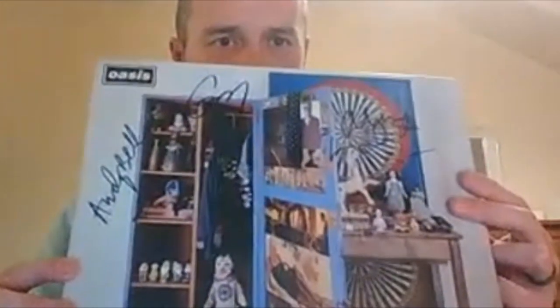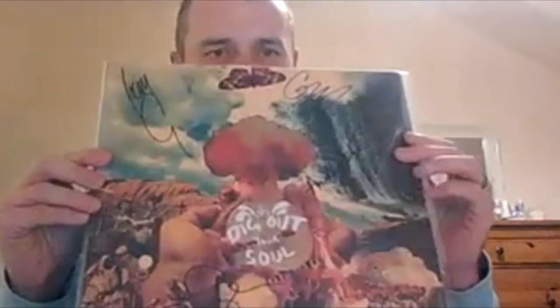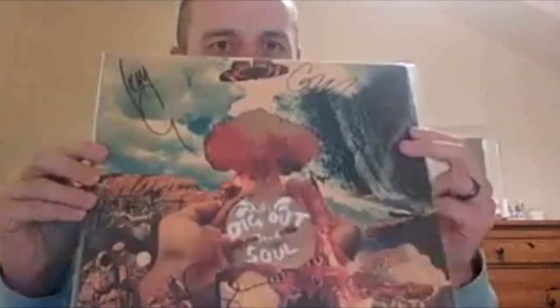Stop the Clock signed by loads — by Liam and Guigsy, Alan White in there as well. I've got two copies — one signed by Noel and Gem. It's quite a rare one. They Get Your Soul signed by the whole band — around that time they weren't too keen on signing anything or talking to fans because they were pretty much going their own way. BDI got the roller there, and Different Gear Still Speeding all signed by the band.